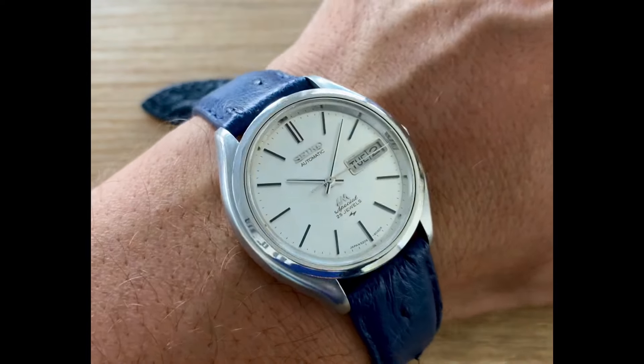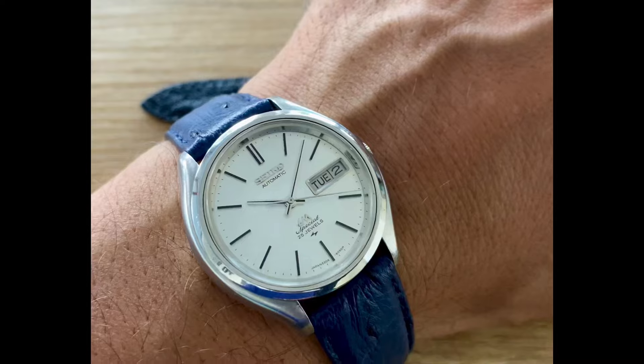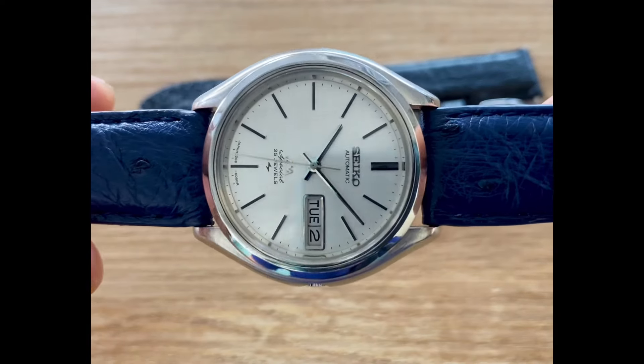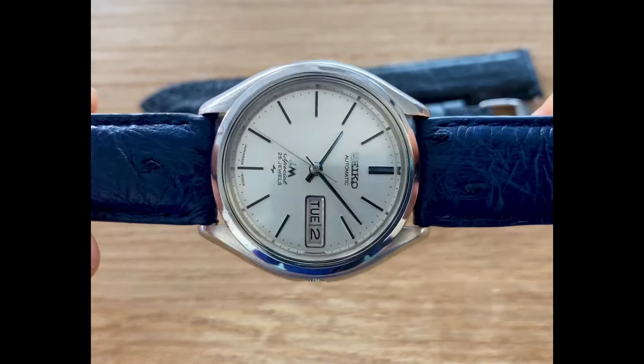Today we're looking at this 1971 Lord Maddox Special in really fantastic condition. I couldn't pass up on this piece. It's just come out of service. Beautiful gray linen dial in remarkable condition.